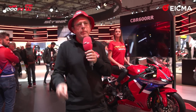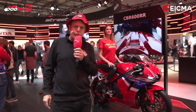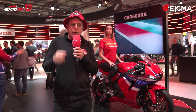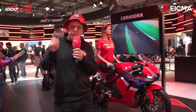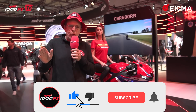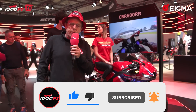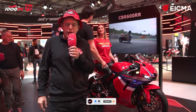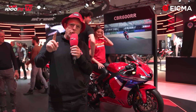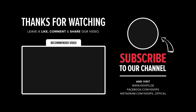Guys, we made it — we made it to the end. So many new super sport bikes at EICMA 2023 — it was fantastic. Please let me know in the comments which bike you found most beautiful and which bike you didn't like at all. As usual, please subscribe to the channel, and see you guys next time. Goodbye!